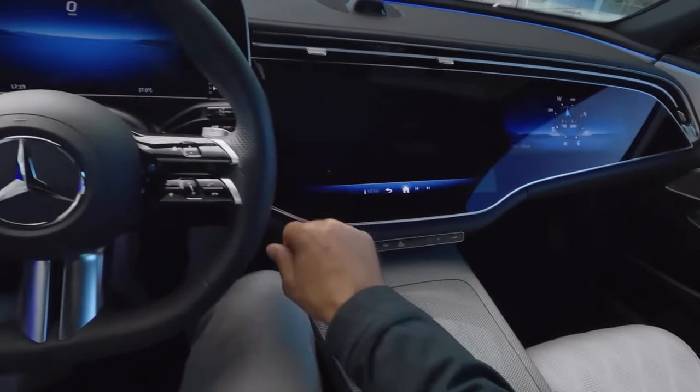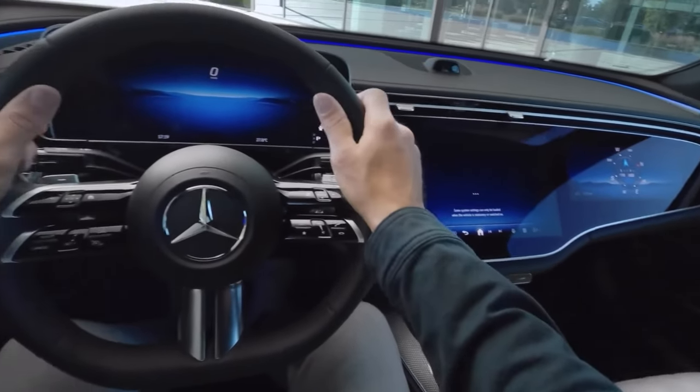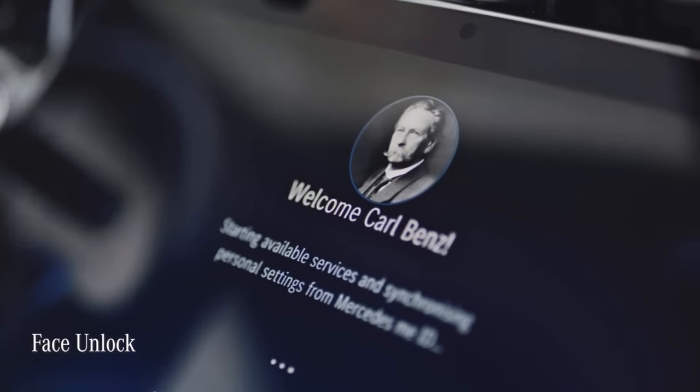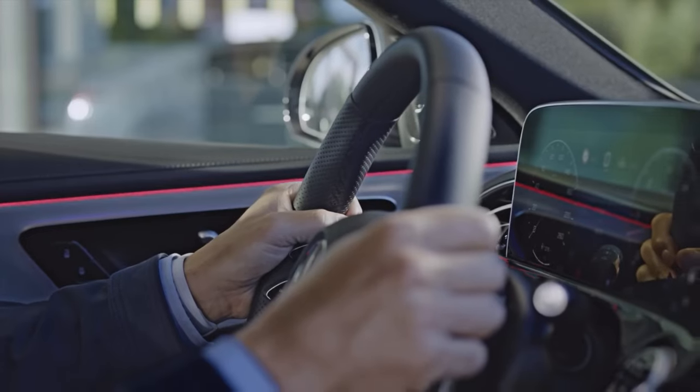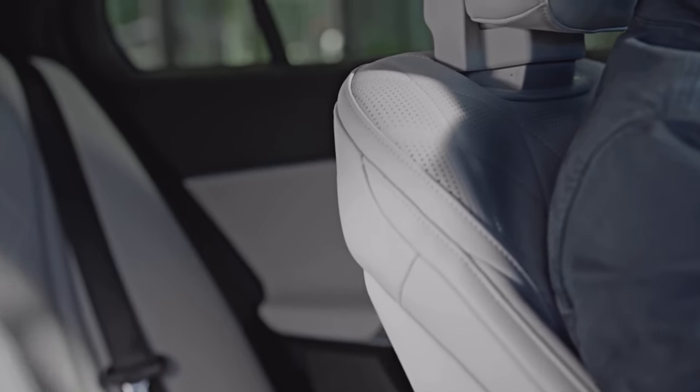As soon as you get into the car, you can activate your Mercedes me profile simply using the face unlock feature, which recognizes your face via the driver camera and instantly unlocks your profile. The car then adjusts various settings according to the preferences stored in your profile.